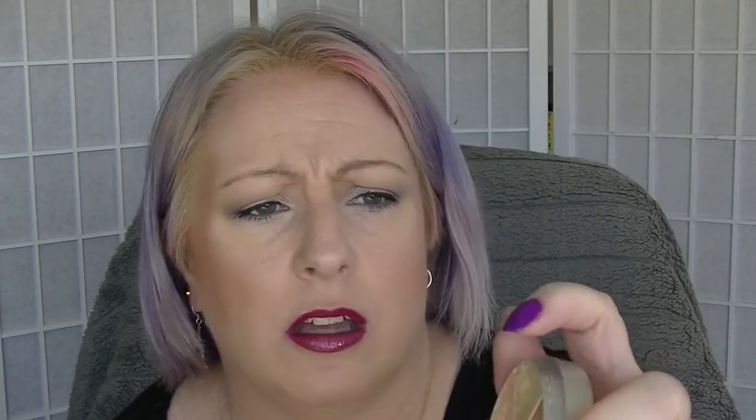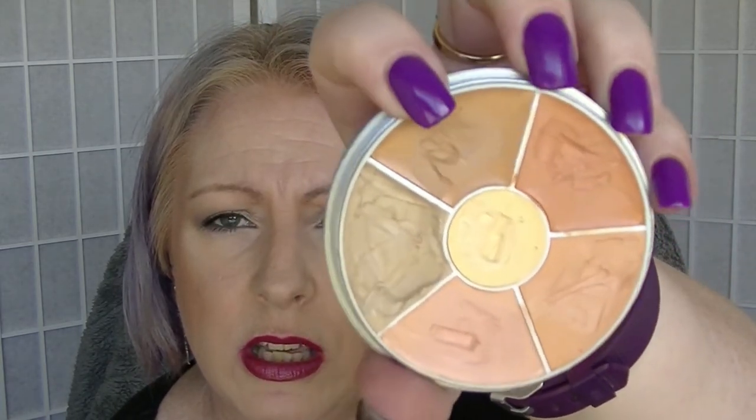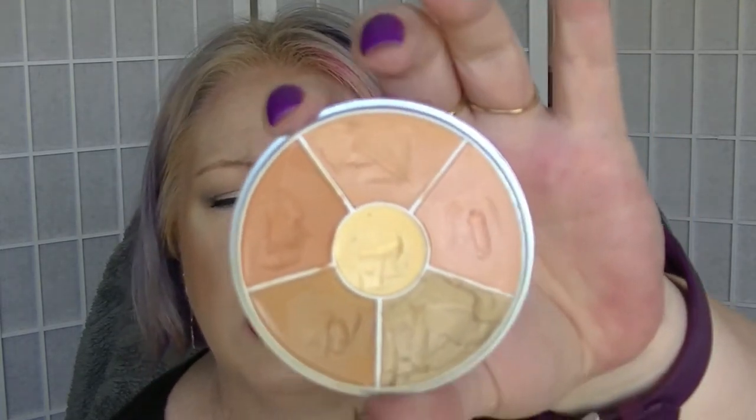Then we have the Krylon concealer wheel, which is just going to look exactly the same. Even though I have used this one up here a couple of times to help neutralize dark circles under my eyes a little, it's not enough that you'd actually really notice any difference.